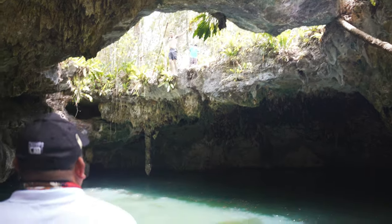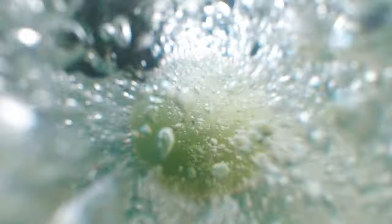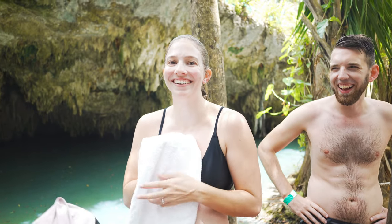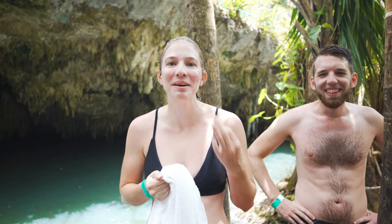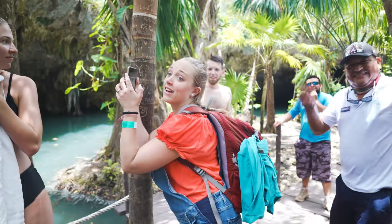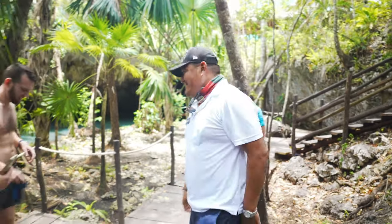We did some cliff jumping at the Jade Caverns — it was exhilarating. One of the group had their hands shaking just from watching. Somebody noted they might have gotten water up their nose, but overall everyone felt refreshed and mineralized. Huge thanks to Pancho and the Tortugas team for guiding us through it — just don't drink the water!